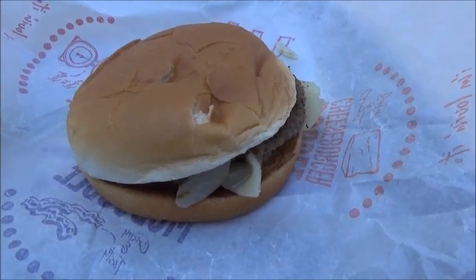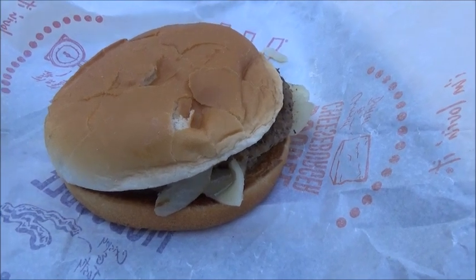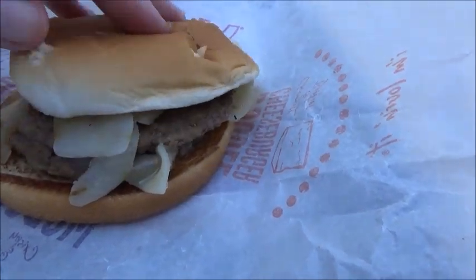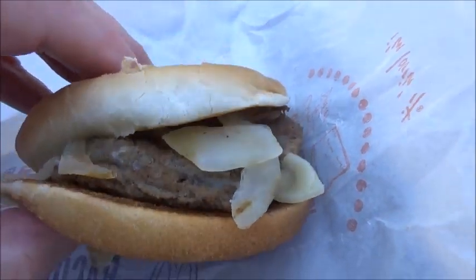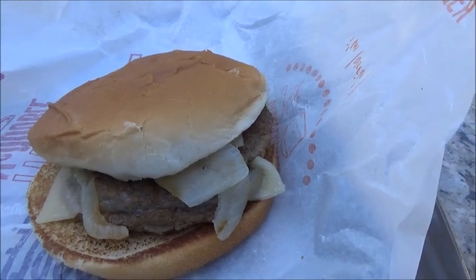This cheddar burger looks pretty greasy, but the reason I'm doing this video is I want to show you the thickness of the two burgers in this sandwich. I mean, they're so thin — look at this. Holy cow, they're so thin. I'm going to measure one of them with a couple of pennies.